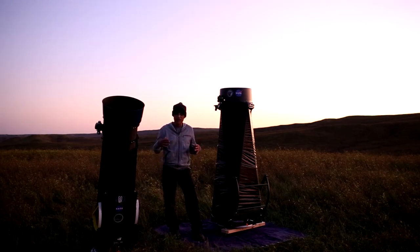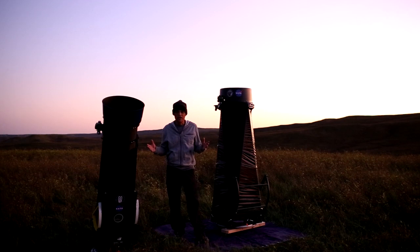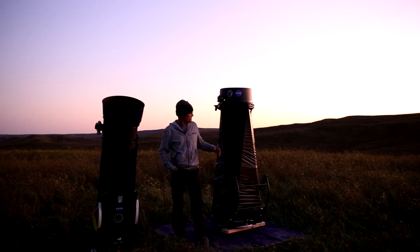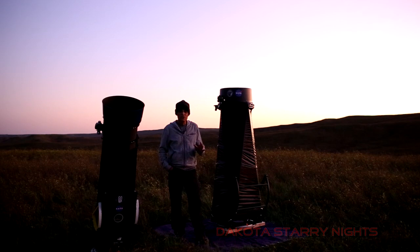I'm here to narrow that down a little bit, because when it comes to aperture, we've got a lot of choices today — more than we've ever had before — and the prices are reasonable, or at least affordable compared to prices back in the day. So I brought out two telescopes here: a 12-inch Dobsonian ultralight from Explore Scientific, and a Hubble UL-16 ultralight.